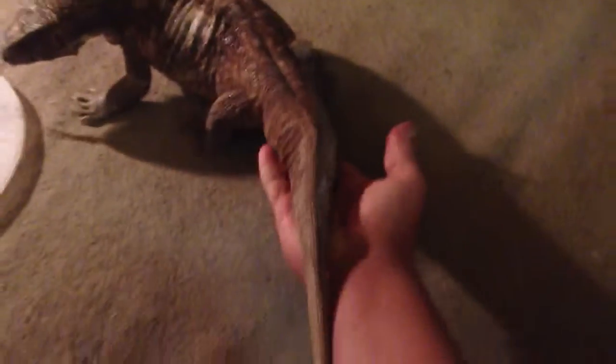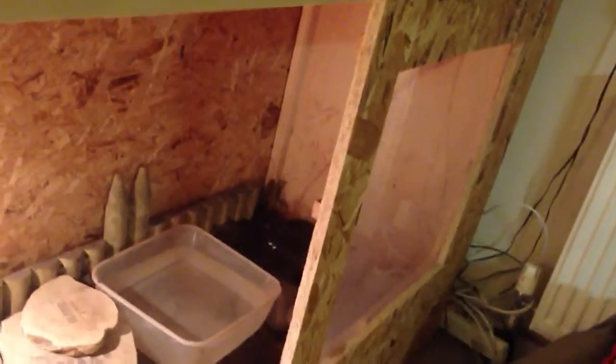He's getting big now — my hand next to him, he's growing. This is his tank at the moment. He's in our living room. He's got his basking area, his water, and over in the far corner that's where he does all of his business, the hardest corner for me to reach, as this door doesn't open yet because it's too close to the wall.